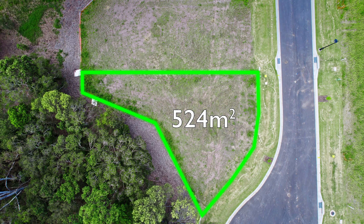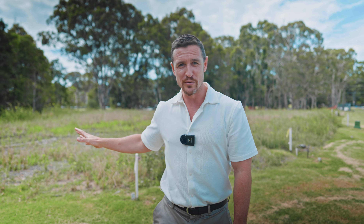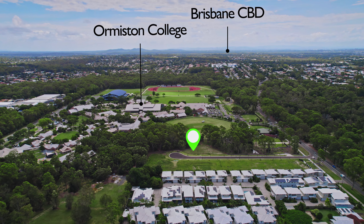So this is a great block. It's a 530 square meter block and it backs onto Ormiston College. If this is where you'd like to build your dream home, please get in touch today.